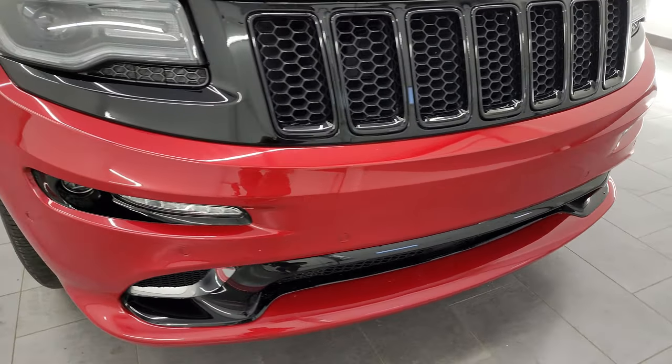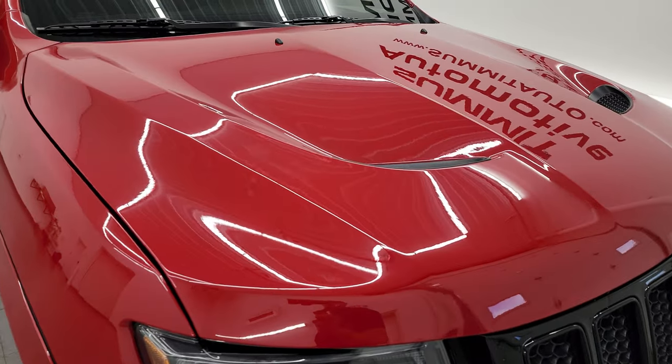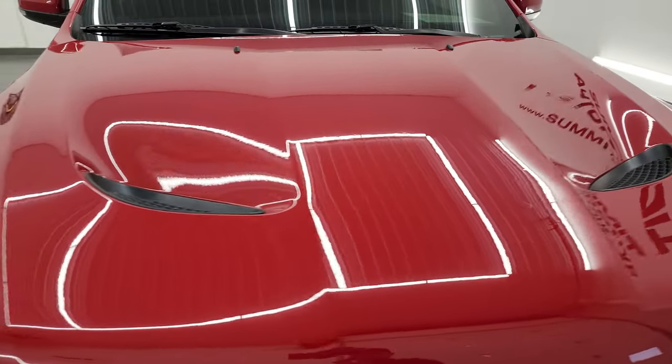I'm going to go all the way around in this video — inside, start it up, take a look under the hood to give you the most accurate representation possible.